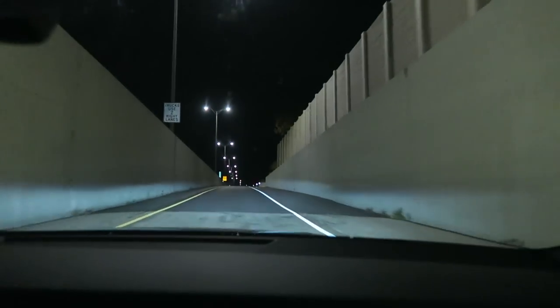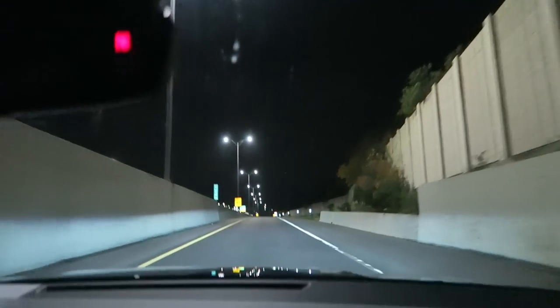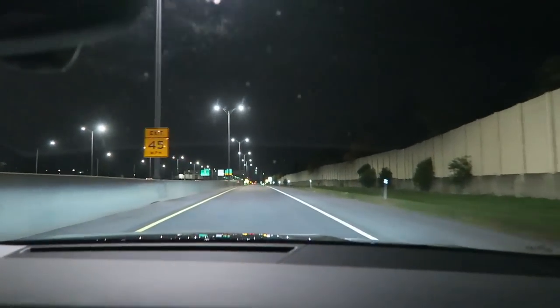Holy crap - I mean it's seriously fast. It's not that loud though. It's the next morning - we took the RS6 out to dinner last night, it was pretty awesome.